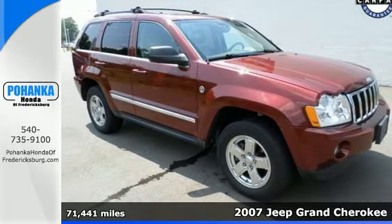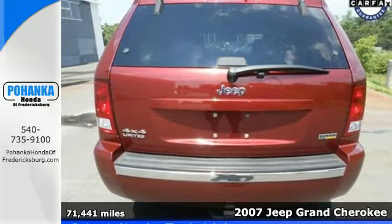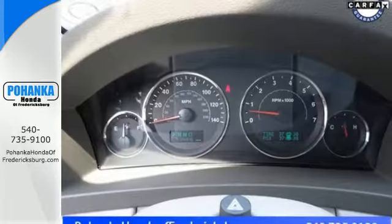Here's a 2007 Jeep Grand Cherokee. It comes standard with a height adjustable driver's seat, cargo tie downs, exterior entry lighting, tilt steering wheel and power exterior mirrors.